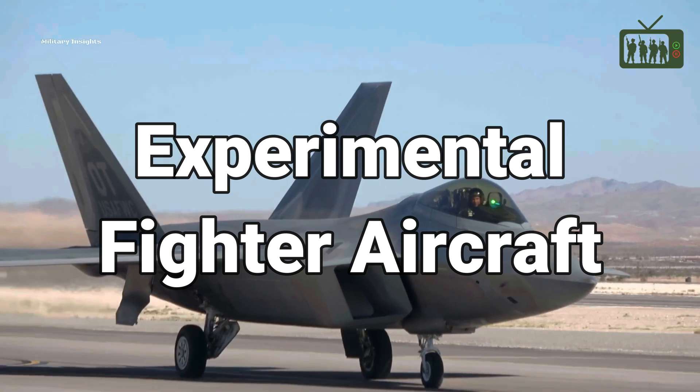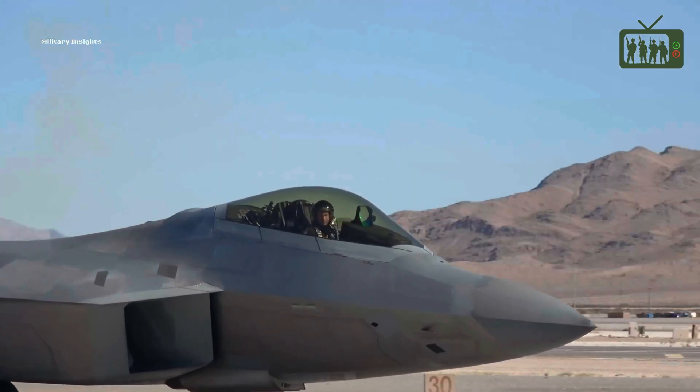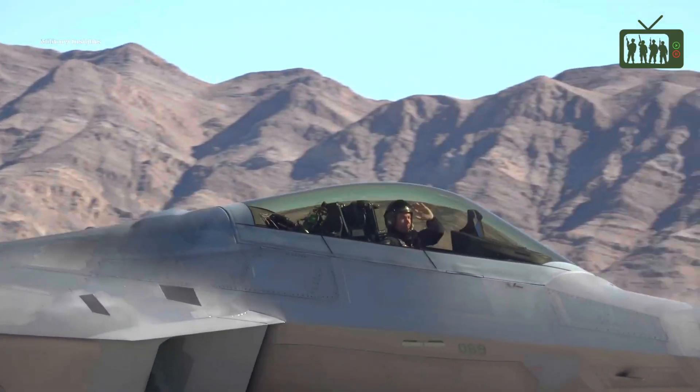Have you ever heard of an experimental fighter aircraft with a forward-swept wing design that can outmaneuver and potentially rival the F-22 Raptor?